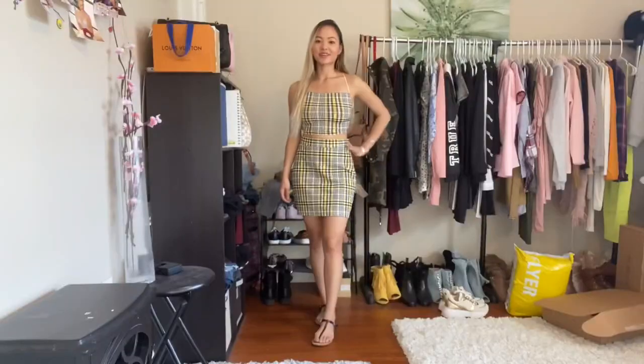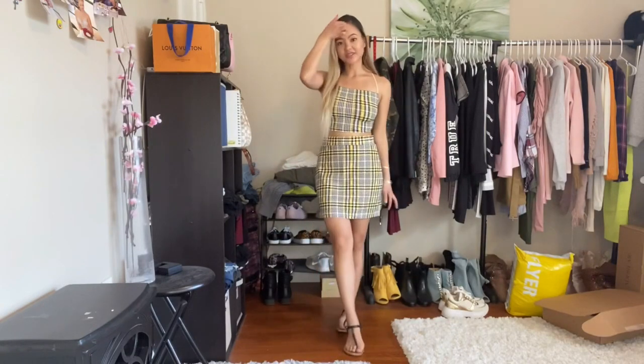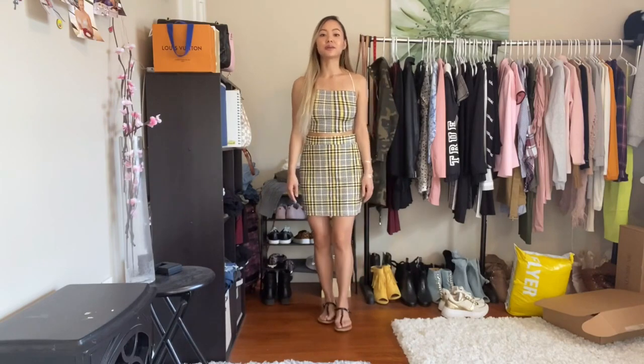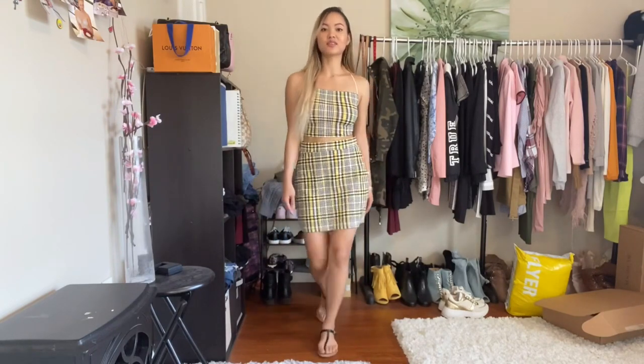I feel like this set is enough on its own — I don't want to pair heels with it, I want it to look more casual. So I decided to pair it with my black flats.